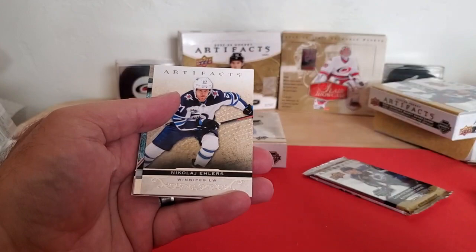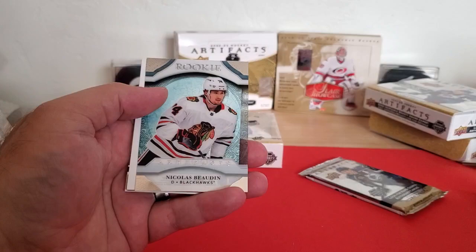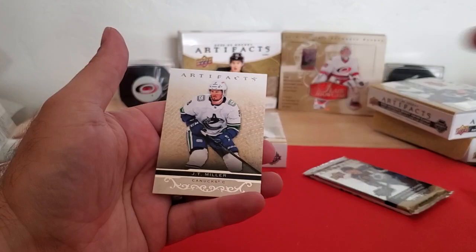Jacob Critchfield. Nikolaj Ehlers — excuse me, Nikolaj Ehlers. Got an Acetate rookie — Nicholas Bowdin, Chicago Blackhawks. Those are cool. Pulled one of those out of the last three boxes, it was a Tim Stutzle. And then JT Miller.